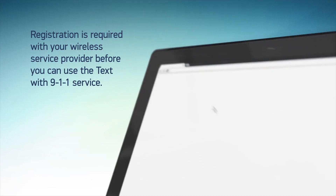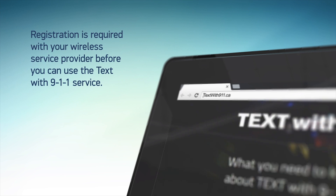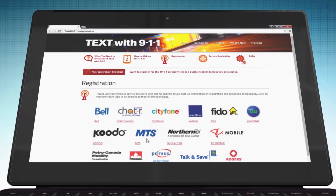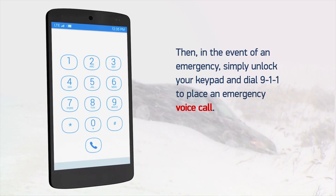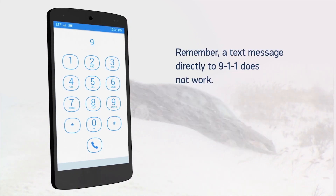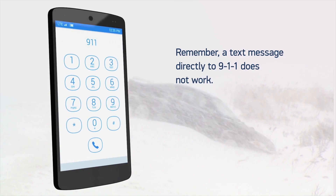Registration is required with your wireless service provider before you can use the Text with 911 service. Then, in the event of an emergency, simply unlock your keypad and dial 911 to place an emergency voice call. Remember, a text message directly to 911 does not work.